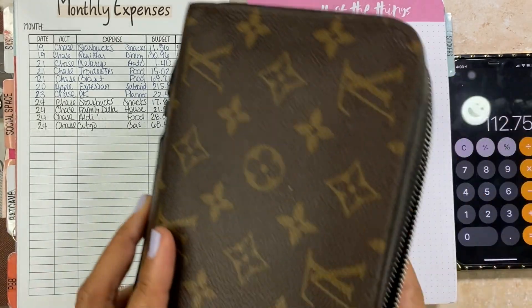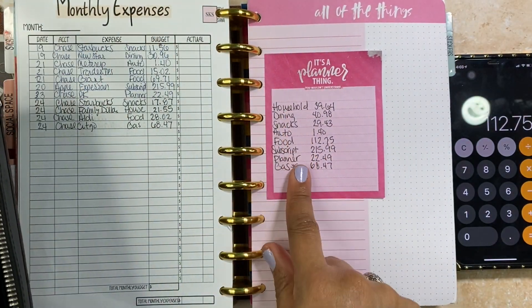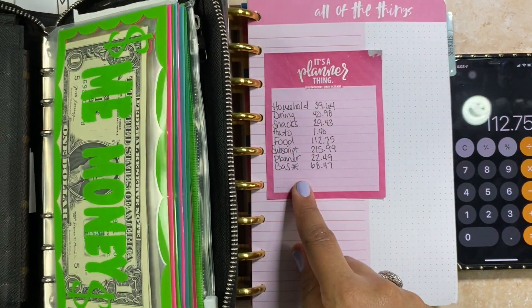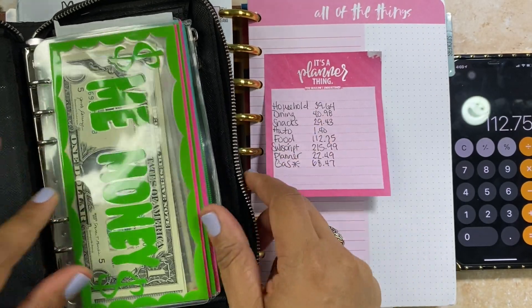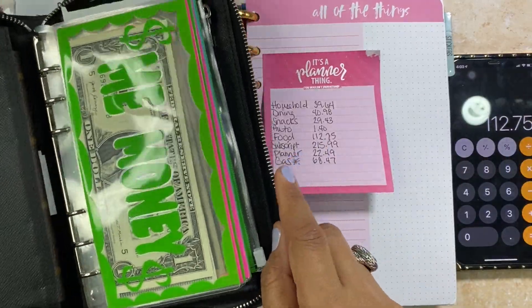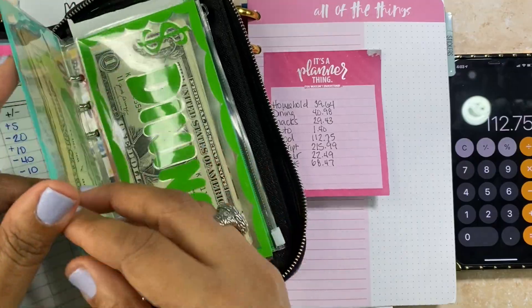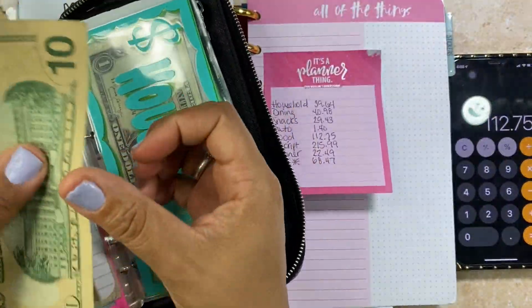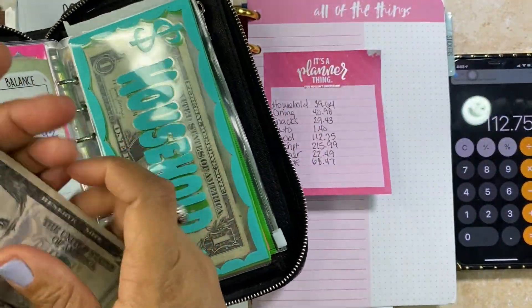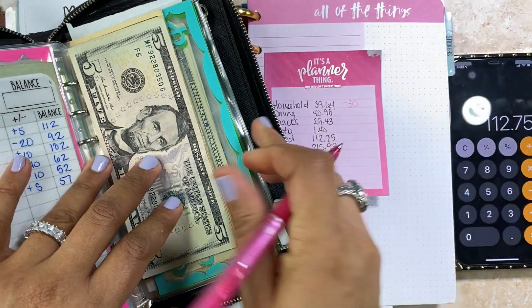The first thing I'm going to do is go into my wallet — my Louis Vuitton Zippy XL organizer in Noir — and pull out cash. I'm going to household first. In household we have $10, $20, $25, $30 — so we have $30 in household. I'm going to take the $30.